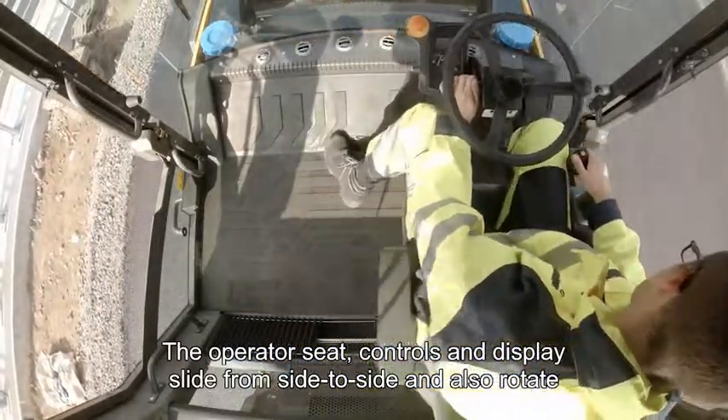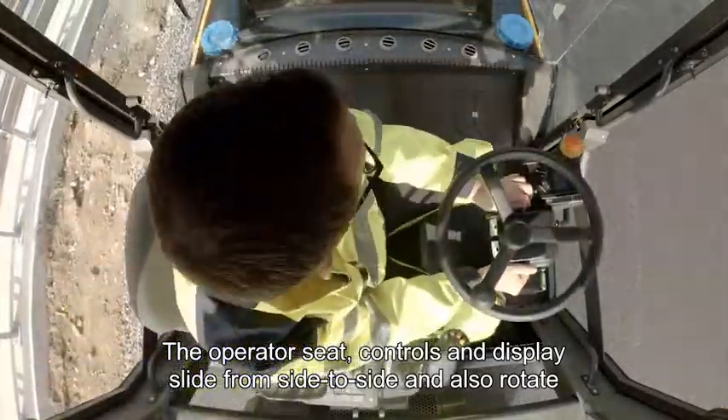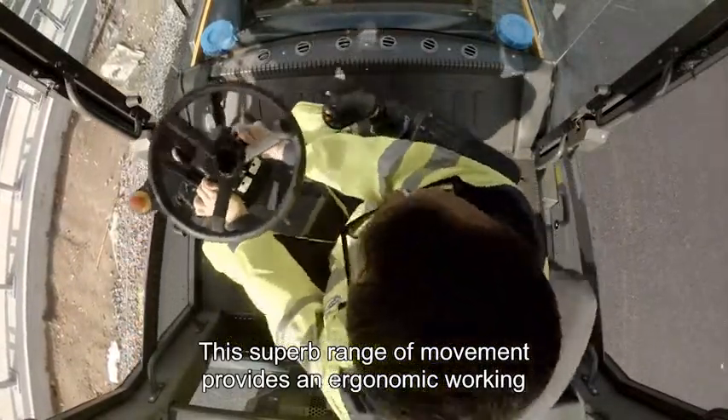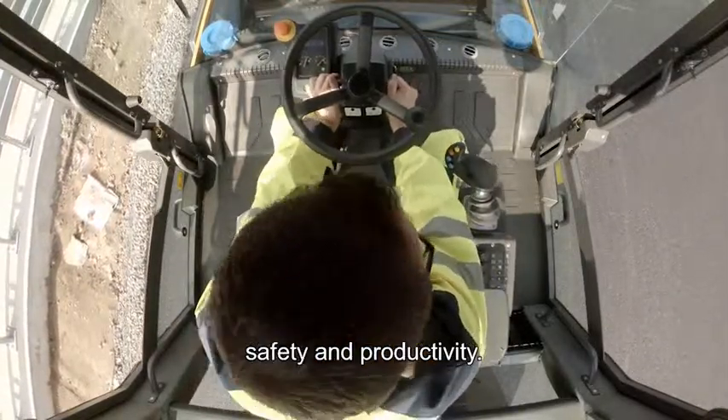The operator's seat, controls and display slide from side to side of the cab and also rotate through 180 degrees. This superb range of movement provides the operator with an ergonomic working position and a clear view to the job site area for optimised safety and productivity.